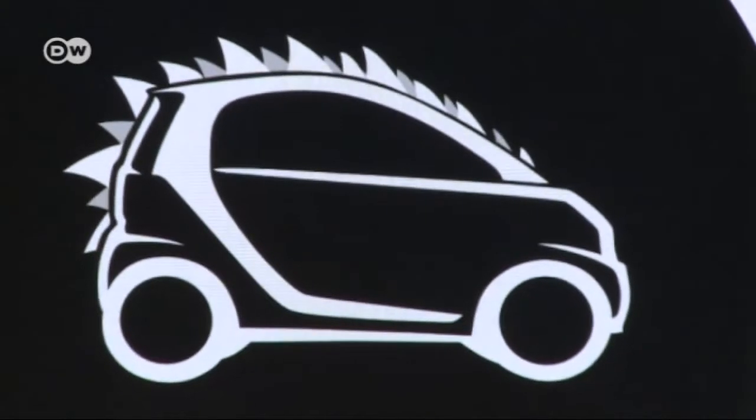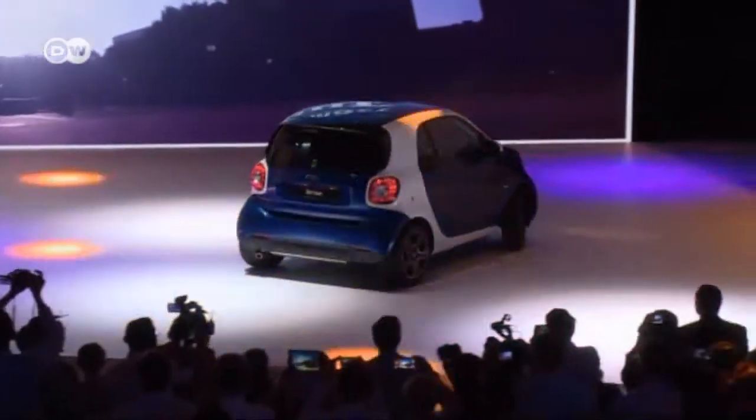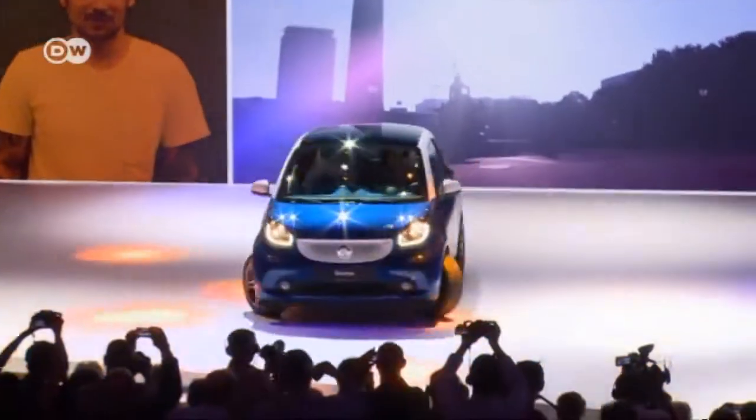A big debut for a tiny car. The world premiere of the new Smart at Berlin's Tempel Drome Event Center drew over 700 journalists from around the world. And once the nifty coupe drove onto the stage, there was no holding back — everyone wanted a piece of the action.